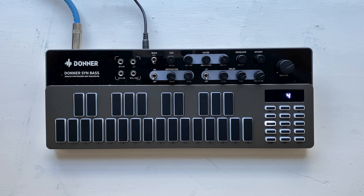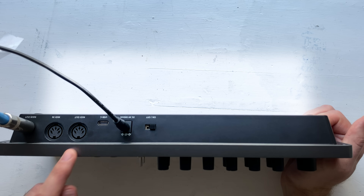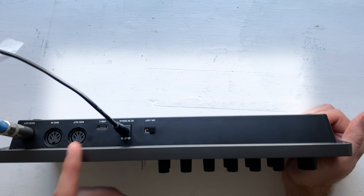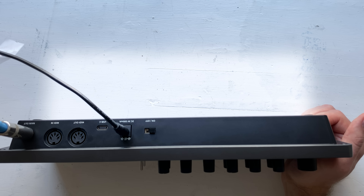We've only talked about the internal sequencer so far, but this actually has MIDI ports — a MIDI in port, a MIDI out port, and a USB port. When it's plugged in via USB, it's a class compliant MIDI device. It's worth noting that it does not run on MIDI USB power — it just uses that port for MIDI and for using the configuration app, which we'll get to in a little bit.